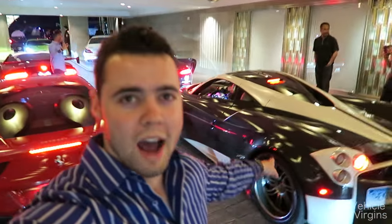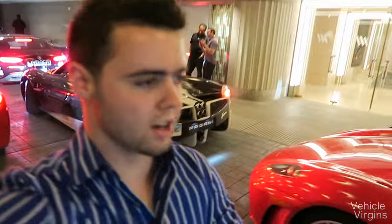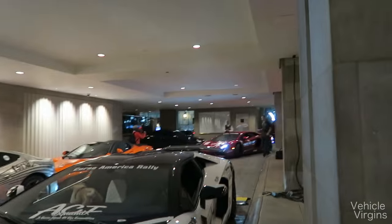We're in New York City. We got the cake, we're going to Times Square. Check out these cars — 458, F12, Aventadors, 650S. It's going to be a good one.